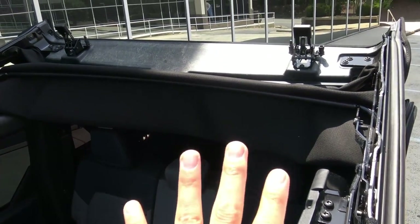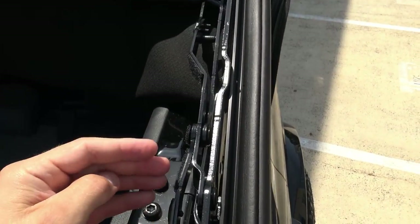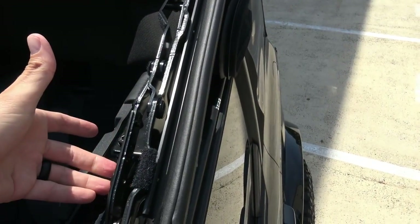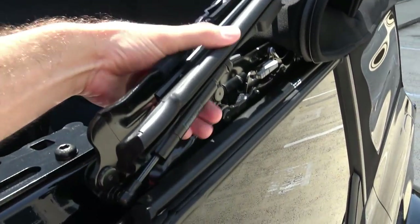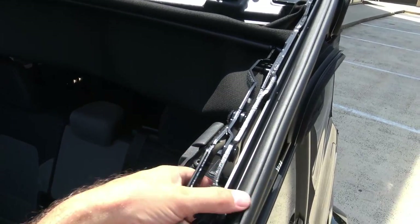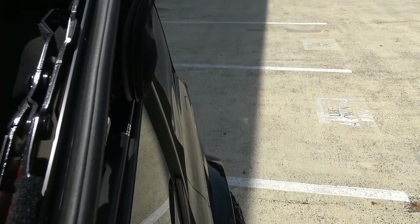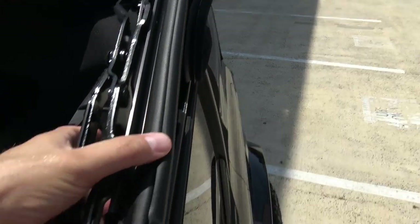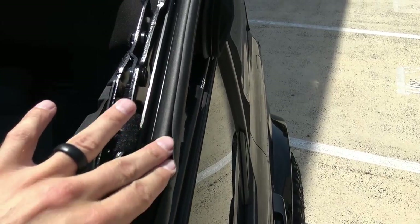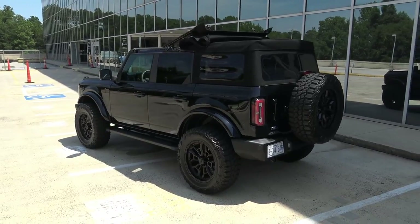You do not want to ride on trails with the top like this because it will be flapping in the wind. However, Ford gives you velcro straps to wrap around the frame so you can ride open on the trail. You don't want to run the straps on top of the weather stripping on a regular basis because that could malform or mess up the weather stripping.